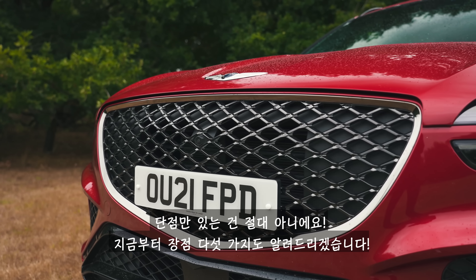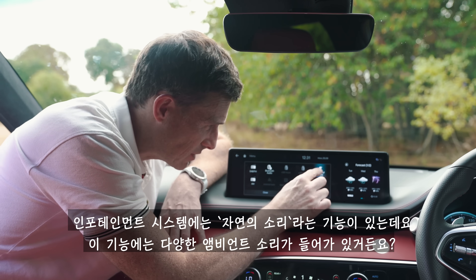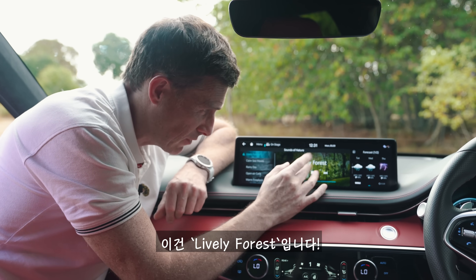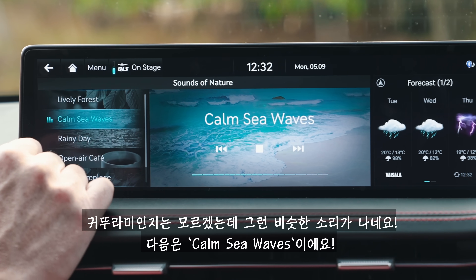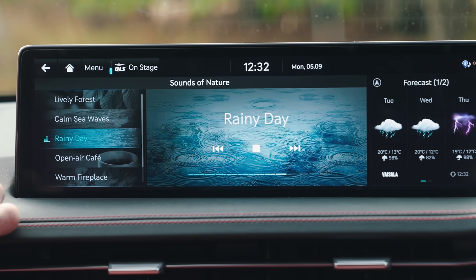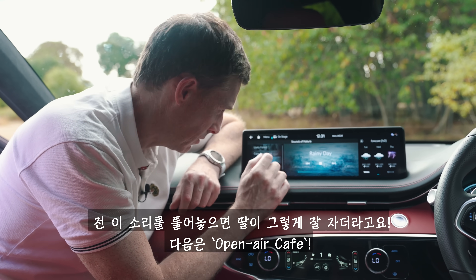It's not all negative though — here are five good things about this car. Within the infotainment system you have something called Sounds of Nature, which has various ambient noises: a lively forest with crickets, calm sea waves, and a rainy day — I find that one perfect for keeping my daughter asleep for as long as possible.